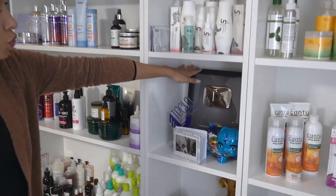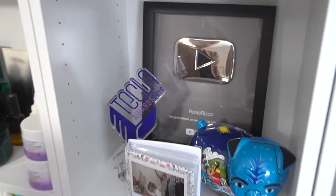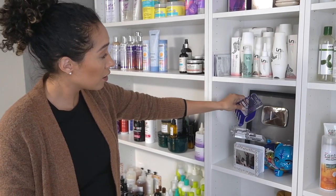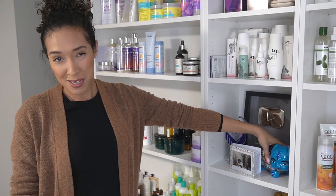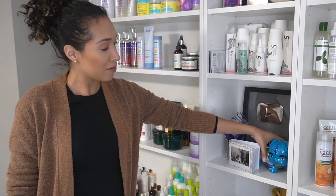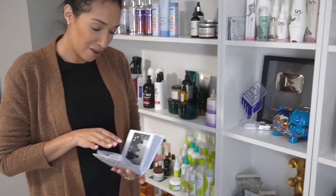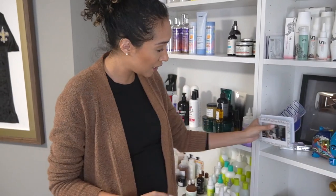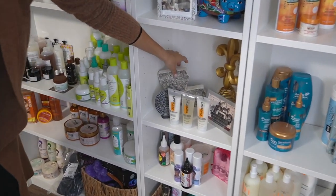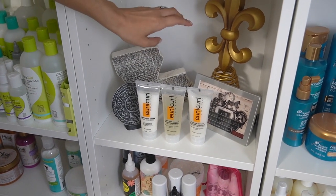I have my YouTube plaque from hitting 100,000 subscribers — yay me! I have my Thick Law Award for best beauty content creator from 2018. I have my favorite piggy bank from Mexico. And I have some pictures from various events. Some New Orleans and Louisiana stuff — I think I got this from the Fina Shop, one of my favorite stores in New Orleans, I'll leave a link to that.